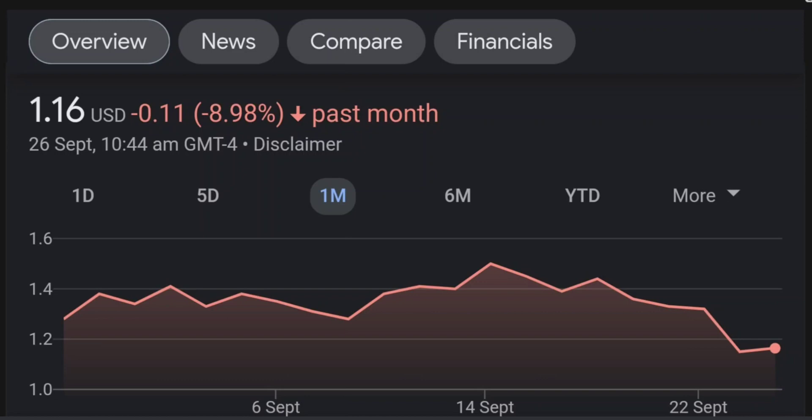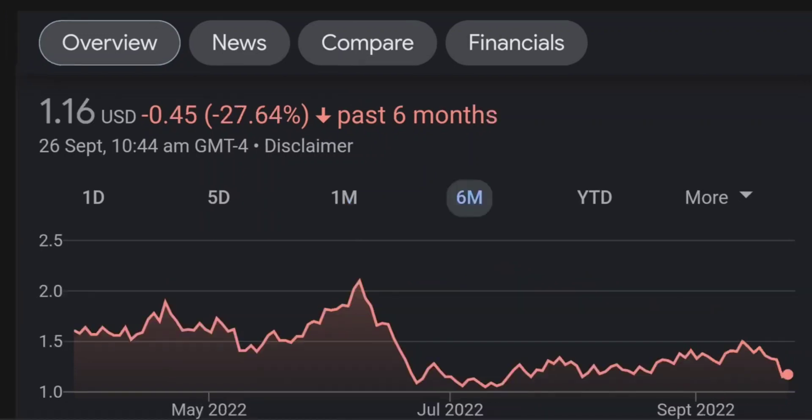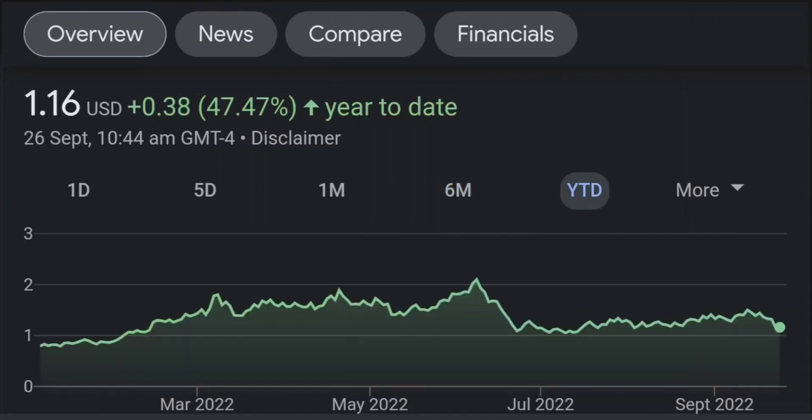Looking at the RSI and Money Flow Index, the RSI seems to be coming down. It was quite overbought and right now it's at this level, and it seems like it won't come down much further, so I will be careful on this trade.